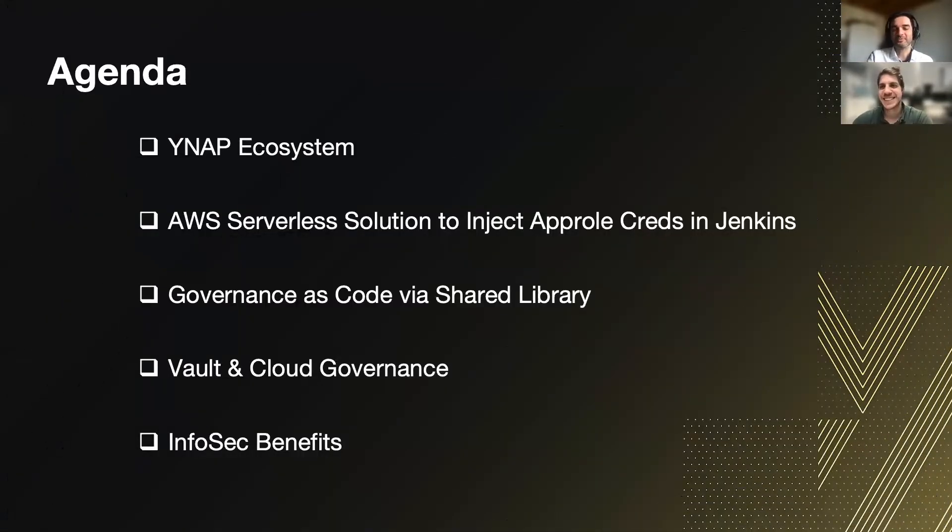We decided to split our agenda into five chapters. Starting from the YNAP system, then moving forward to the AWS serverless solution for injecting app role credentials in Jenkins, then the governance code in the shared library, and finally the Vault and cloud governance changes, and how InfoSec is now enjoying the audit logs from Splunk.